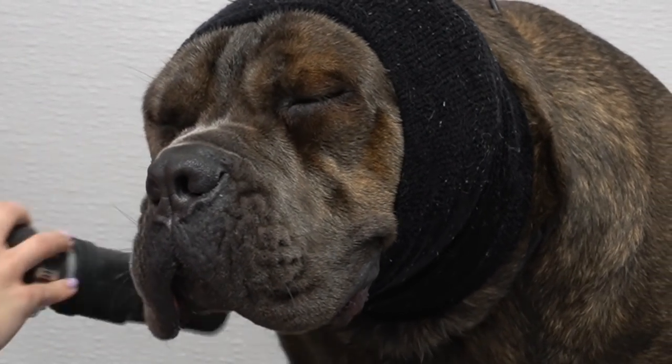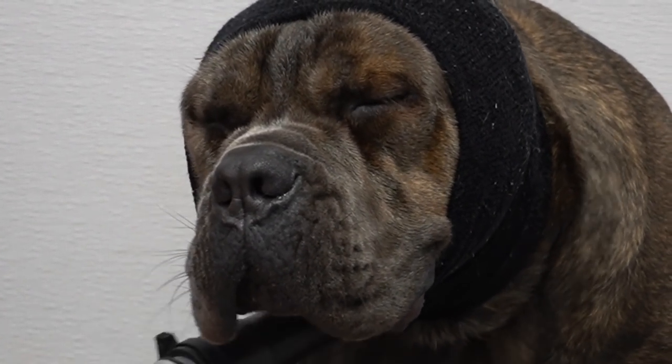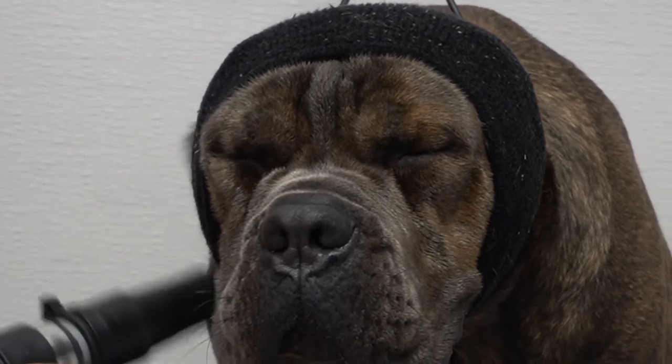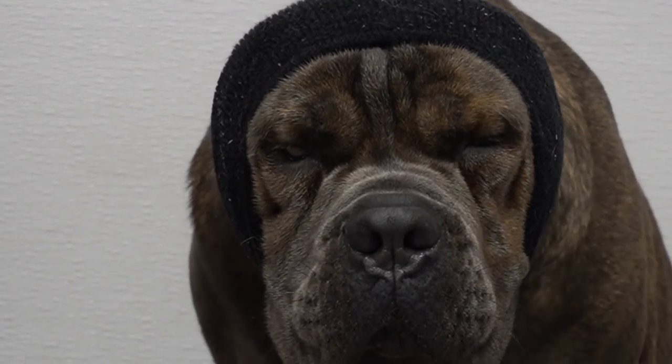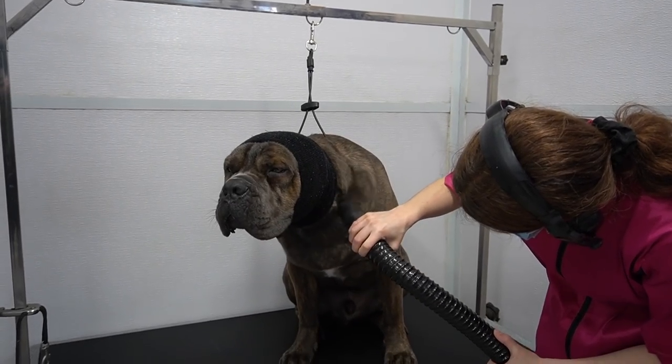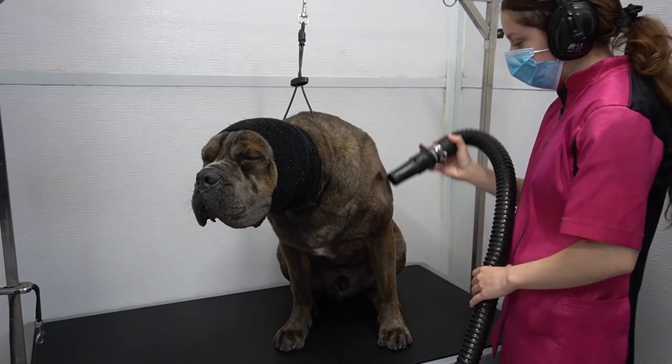Gucci looks like some type of T-Rex or walrus with his happy hoodie on. He refuses to stand throughout the dryer, so unfortunately I have to send him home with a little bit of a damp butt. He weighs much more than I do, and forcing him to stand is nearly impossible.